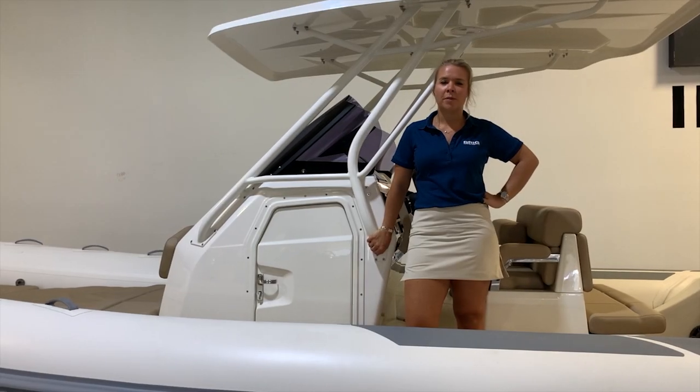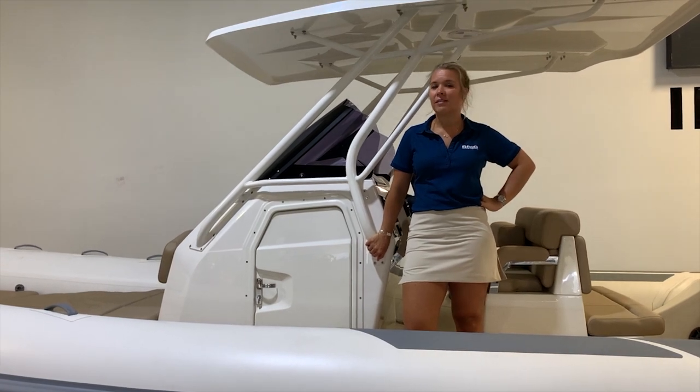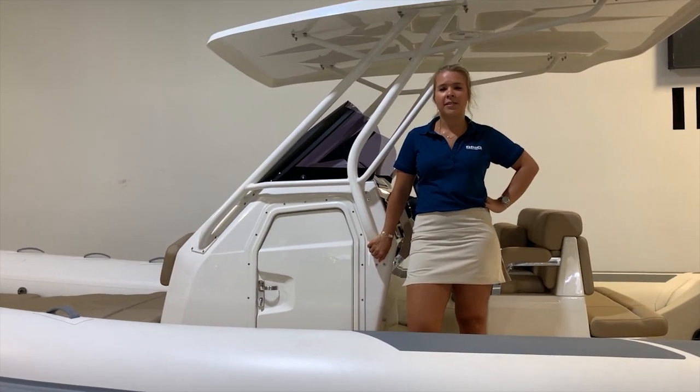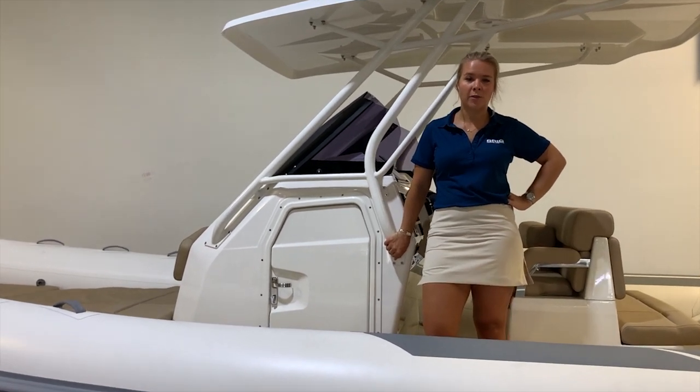The Eagle 8 is a well-equipped family cruiser that was clearly designed with both captains and passengers in mind. Along with ample seating for up to 16 passengers, this boat comes standard with a porcelain head and a holding tank.